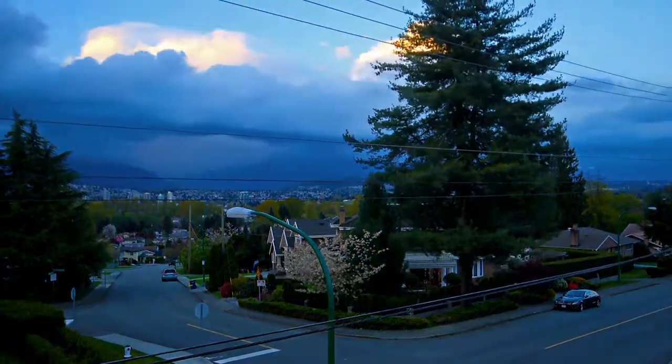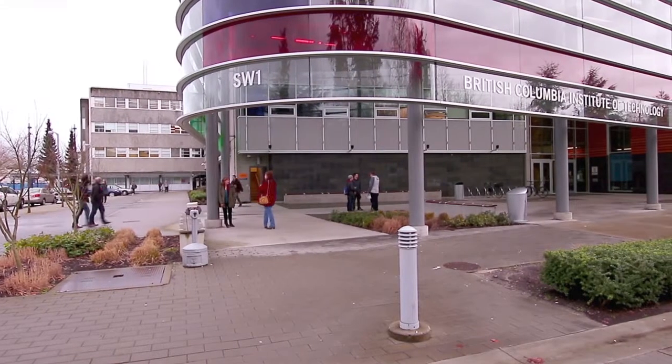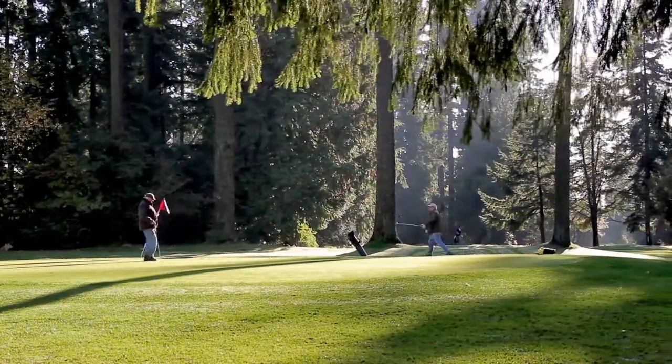This home's excellent location puts you close to elementary and secondary schools, as well as BCIT. You'll be walking distance from Central Park, with trails for your morning jog, a pitch and putt golf course, and Patterson SkyTrain station.